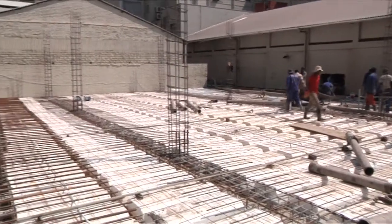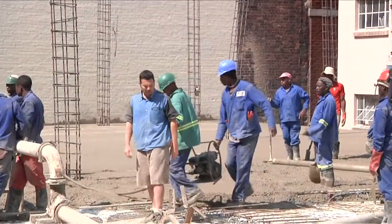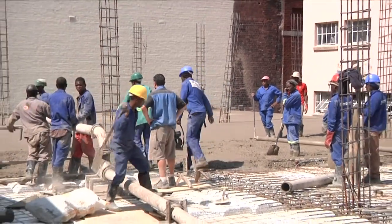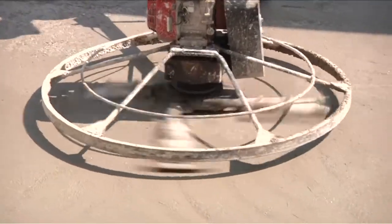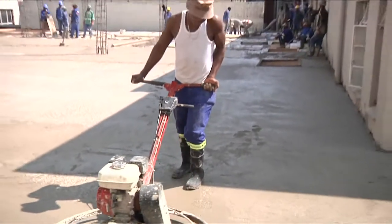Top steel is tied over the beams and the cantilevers. Santee keeps a watchful eye on the concreting crew. Once the concrete is almost hard, the power floating machine is put to work.